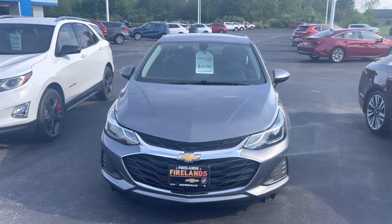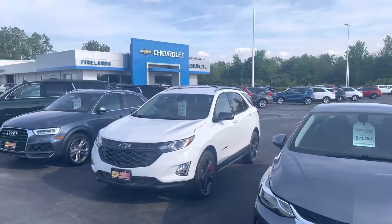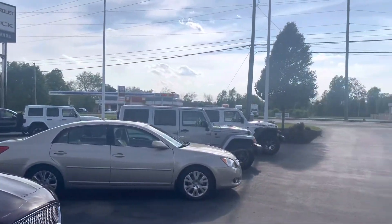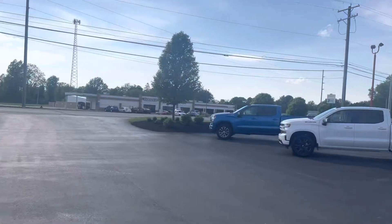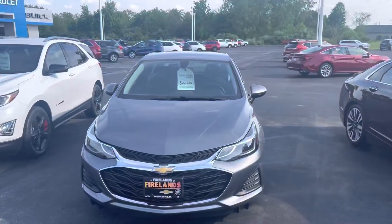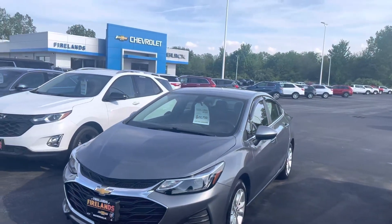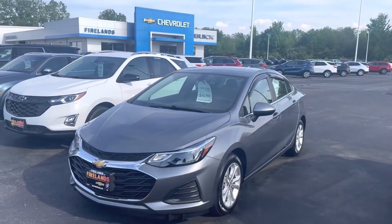Hey Sandy, good evening. This is Tom Biddlecombe with Fireland Chevrolet Buick here in Norwalk. We are located right on State Route 250 on the north end of town. I want to thank you for your interest in our Satin Steel 2019 Chevy Cruze LT. That car is here at our Norwalk store and available.